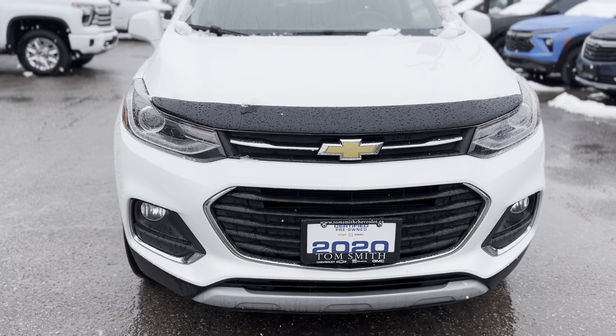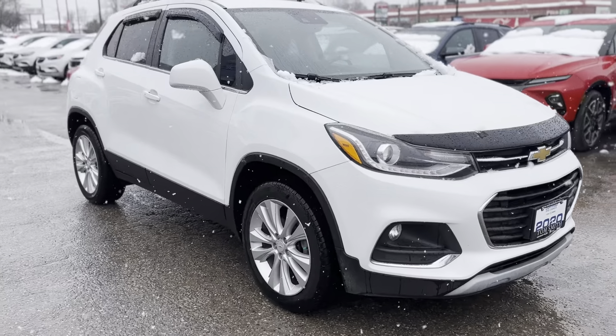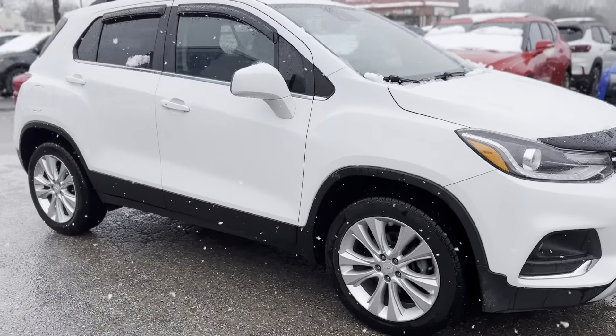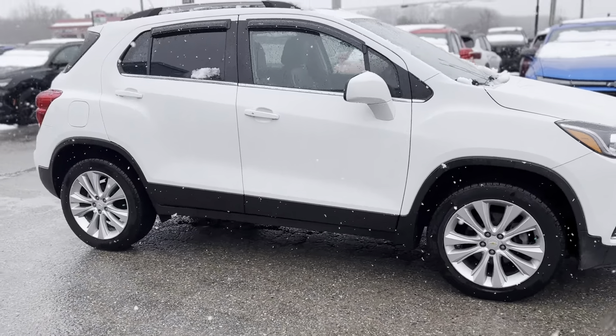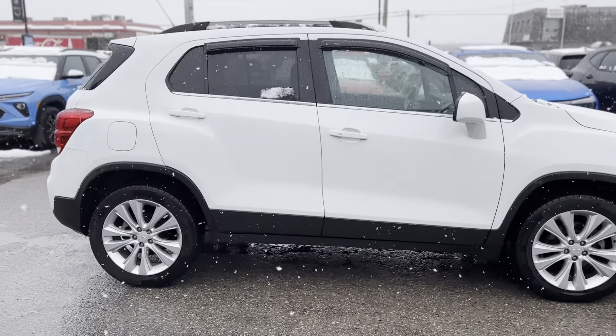2020 Chevrolet Trax Premier, a compact SUV designed for the urban explorer and adventure seeker alike. This Trax Premier edition offers a turbocharged experience with an all-wheel drive system, ensuring a smooth and confident ride.